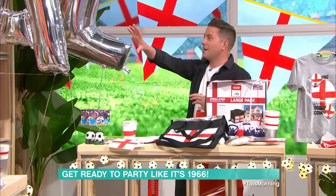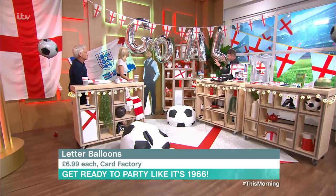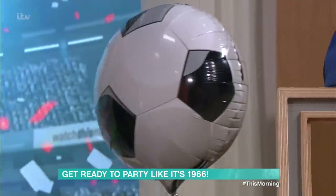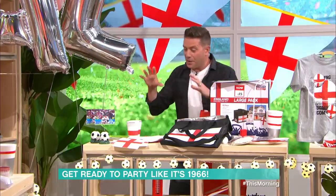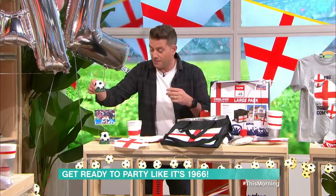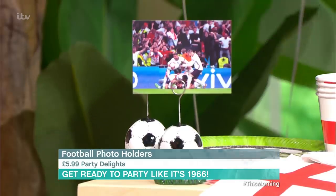How about these balloons? So you've got 'GOAL' — the big silver helium balloons are really in right now. These are £6.99 each from the Card Factory. There's also a football balloon behind you that comes blown up — that's £2.79 from the same place. And to tie them down, this balloon weight is £5.99 from the Card Factory — but it also doubles as a photo holder, so once you're done with the balloons, just pop it in your room. We've got the England team in ours.